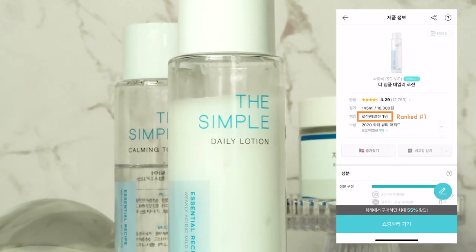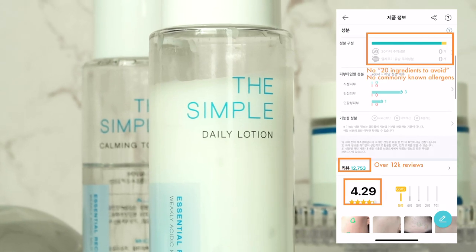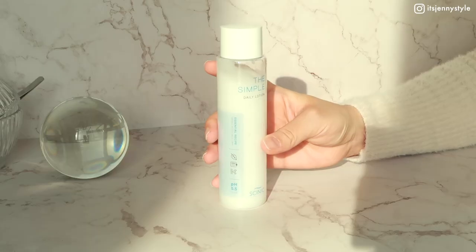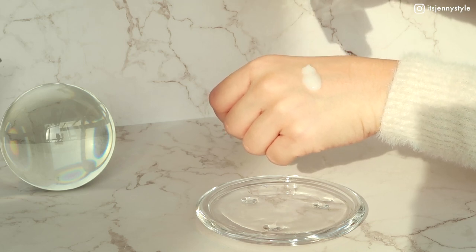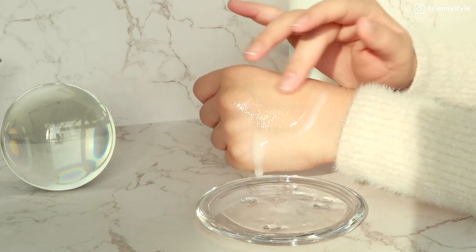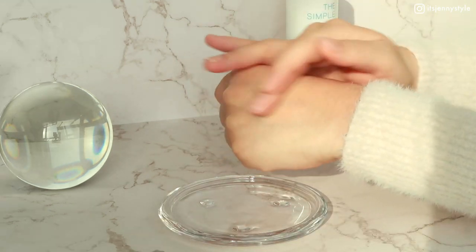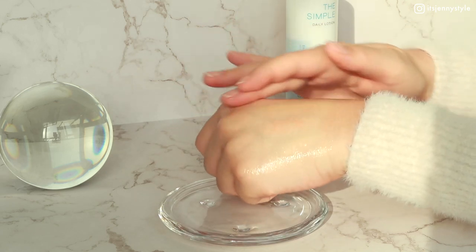Next, the Simple Daily Lotion by Cynic — from the same line as the toner — is currently ranked number one in the lotion category on Wahae with 4.29 out of 5 stars and over 12,000 real user reviews. This lotion has a consistency thinner than a cream, very moisturizing yet lightweight. Just like the toner, it's never irritated my skin, even on red dry sensitive spots. It's pH-balanced, goes on smoothly, absorbs easily with no sticky or greasy feeling, and it's unscented.